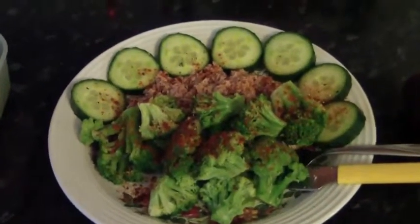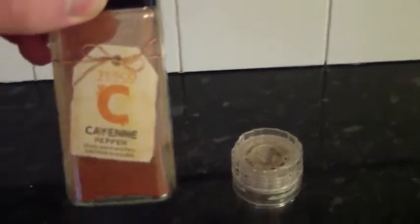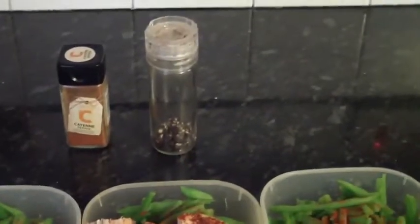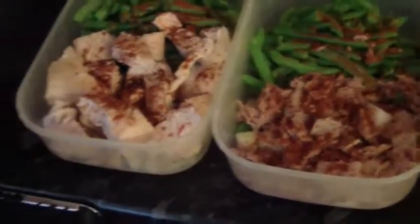Today's tuna is with some chopped up cucumber and broccoli. I flavor these meals with some cayenne pepper — just gives a nice spice and flavor — and some crushed regular pepper. Cayenne pepper has some good fat-burning effects, it helps boost your metabolism and speed up fat burning, and it's got a lot of healthy antioxidants. Same with the crushed pepper — a lot of healthy antioxidants in that as well.